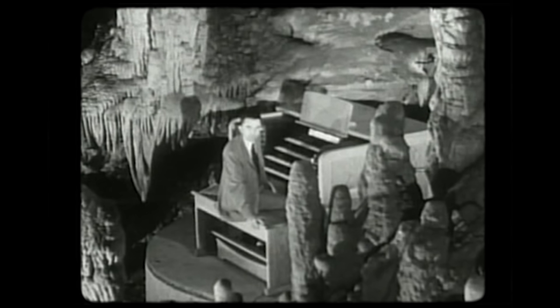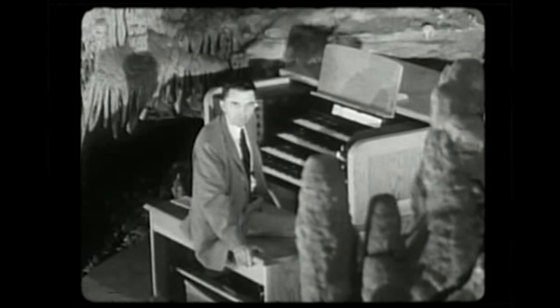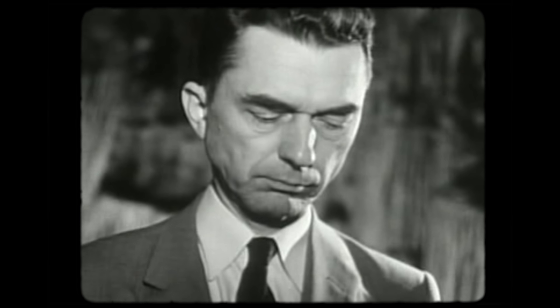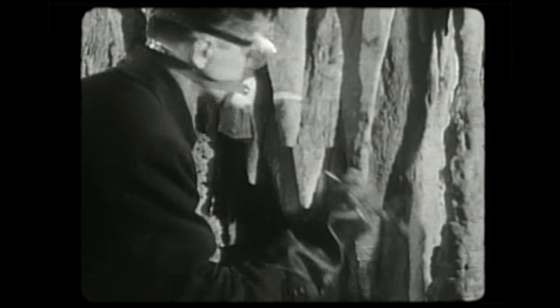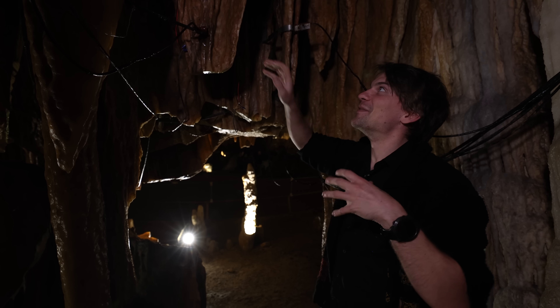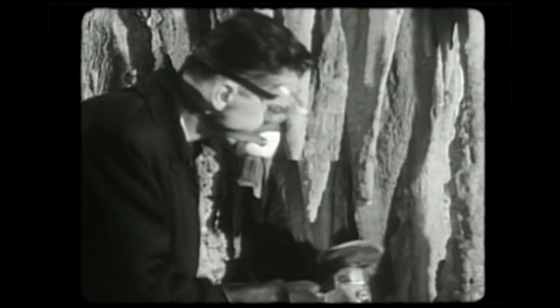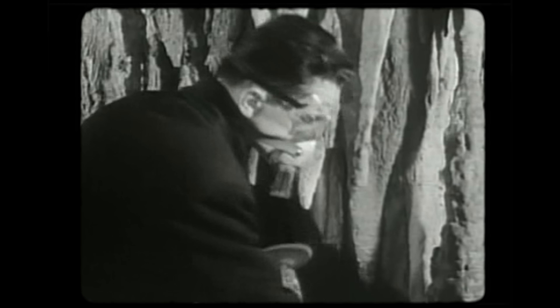Welcome to the beautiful Luray Caverns in Luray, Virginia, and particularly to the Great Stalacpipe Organ, located in this cathedral-like structure 260 feet below the surface. This organ is so huge that you stand not before it, but within it. In 1954, while on a tour of the caverns for his son's birthday, Leland Sprinkle, a mathematician who worked at the Pentagon, had an idea. During the tour, the guide walked around with a small mallet and would occasionally hit a stalactite, producing a musical tone. This was the start of Sprinkle's three-year project. He walked around these caverns with a ladder, climbing equipment, small mallets, and tuning forks, hitting stalactites. When one was close enough to concert pitch, he'd take a disc grinder and grind off the stalactite until it reached the pitch he wanted.